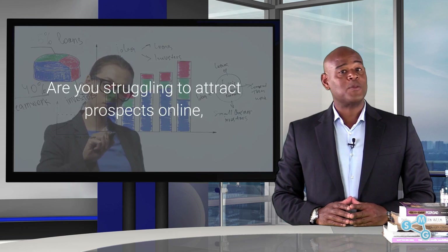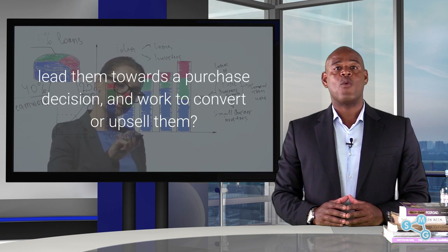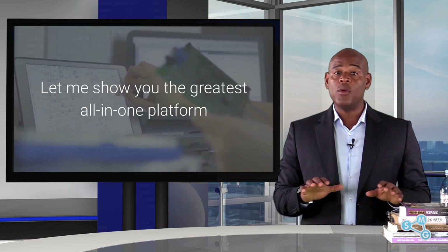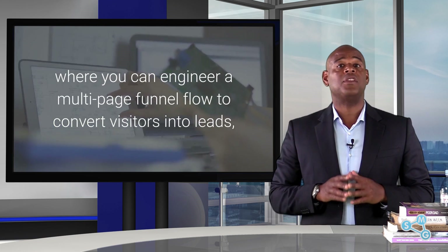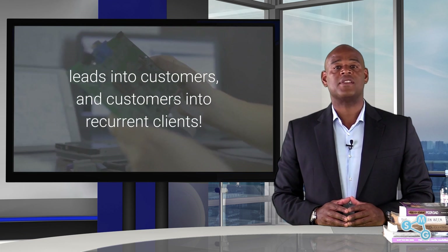Are you struggling to attract prospects online, lead them towards a purchase decision and work to convert or upsell them? Let me show you the greatest all-in-one platform where you can engineer a multi-page funnel flow to convert visitors into leads, leads into customers and customers into recurring clients.